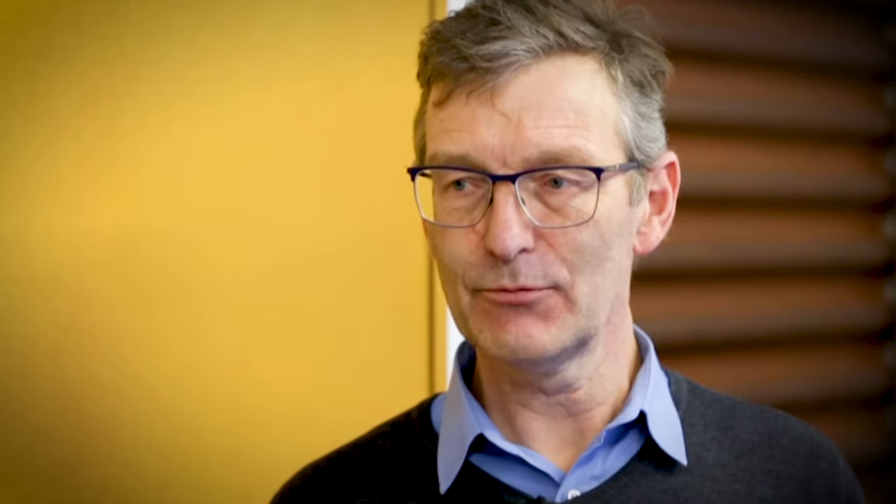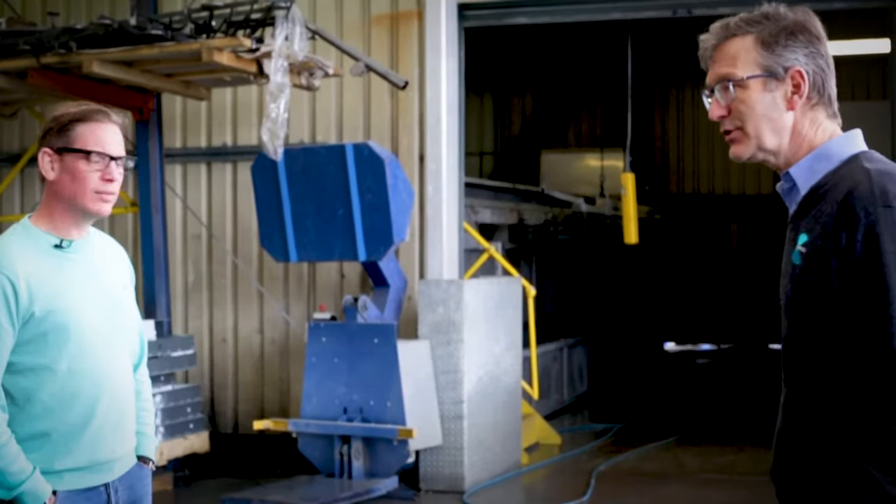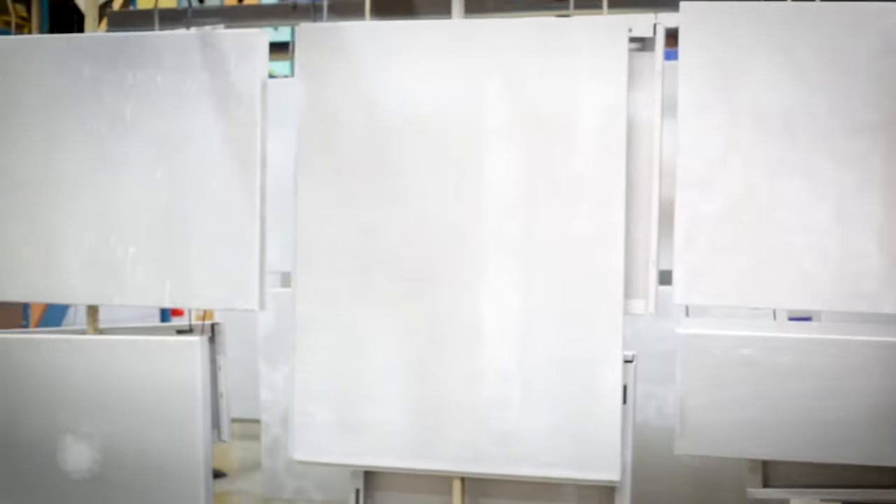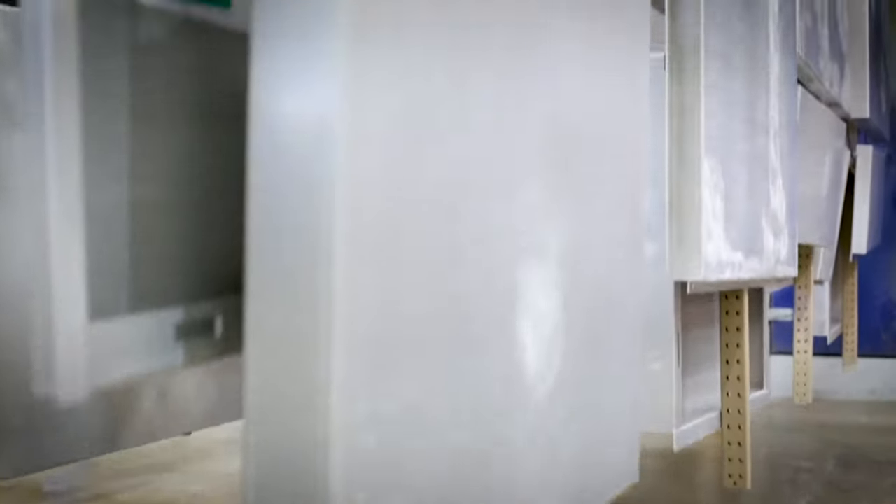We are taking the aluminium or the galvanised steel from its delivered state which might be a little bit greasy, it might have contaminants on it, and we're removing all of those ready for powder coating. That's half of the job — to clean it. The other half is to protect it from corrosion, which is a conversion process called titanium and zirconium, or for galvanised it's called silane. That process essentially seals the metal from corrosion and promotes the adhesion.